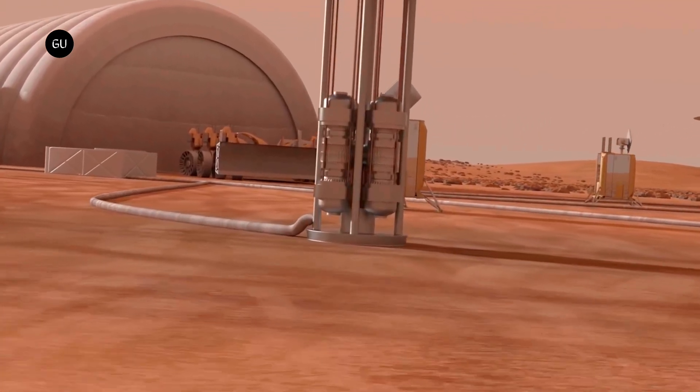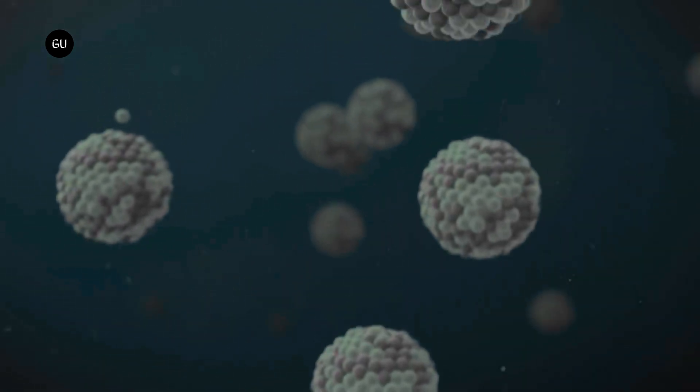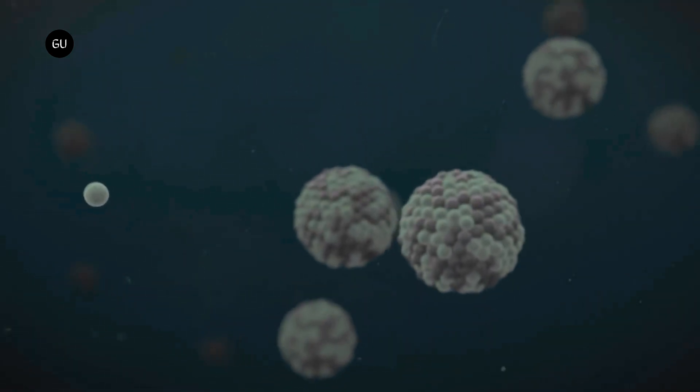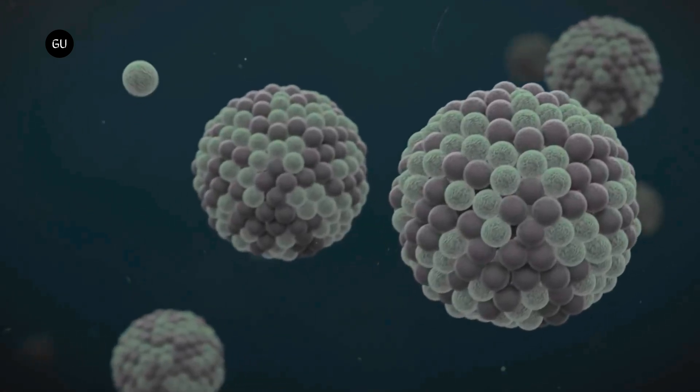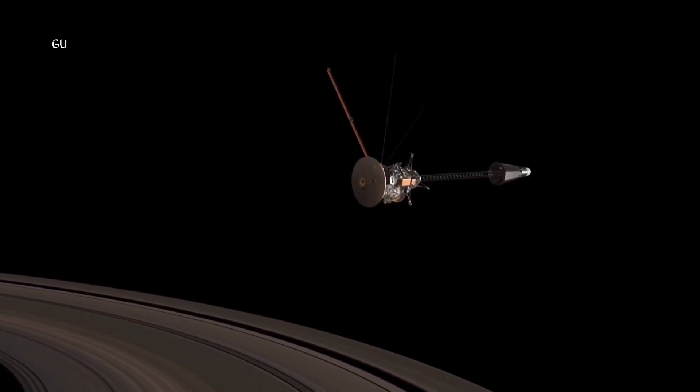A single rod of boron carbide starts and stops the reactor, while the reflector catches escaping neutrons and bounces them back into the core. For safety, the reactor is left switched off and isn't activated until the spacecraft is in a safe orbit.